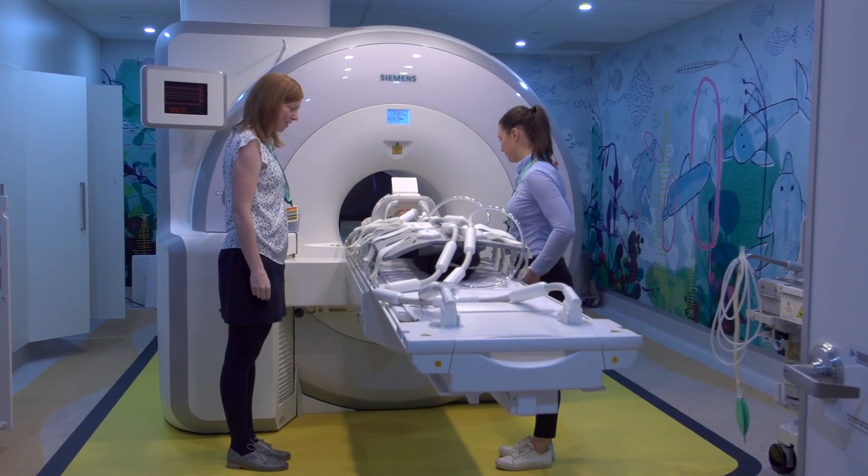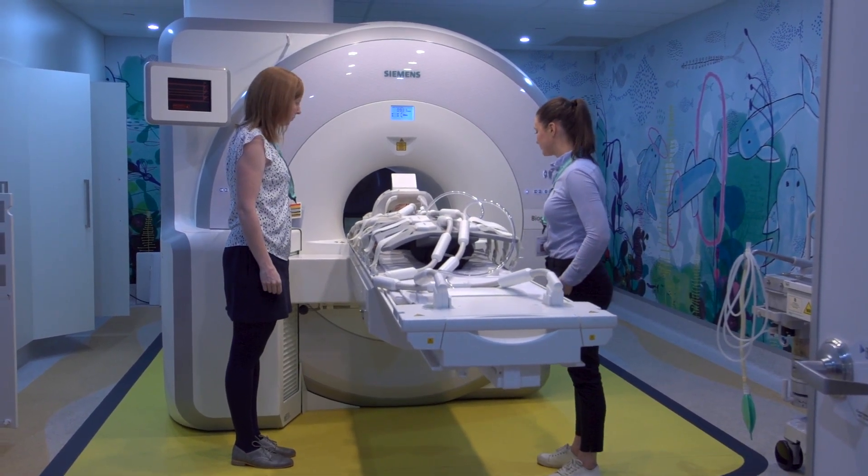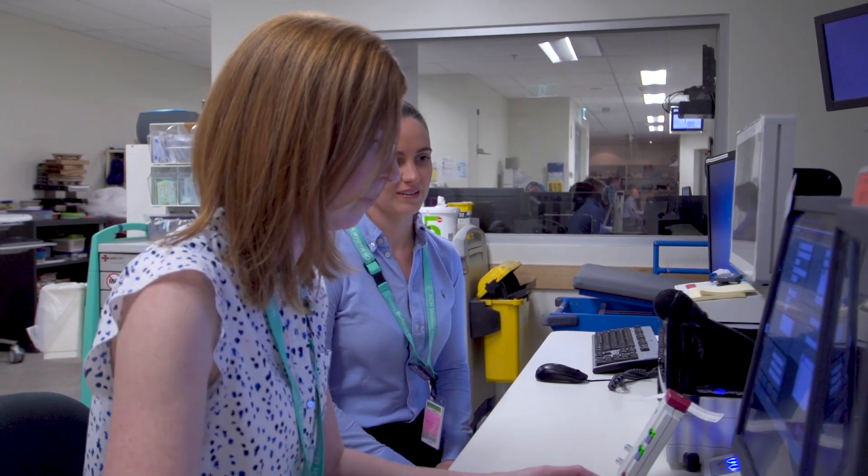My name is Tim Cain and I'm a medical imaging specialist at the Royal Children's Hospital. The MR-PET is one of the newest and most expensive pieces of equipment the RCH has purchased recently.